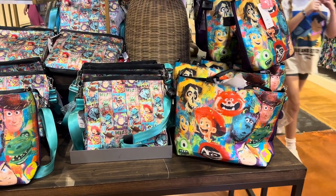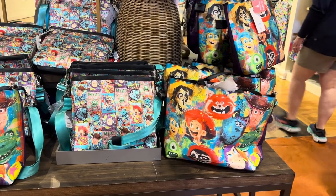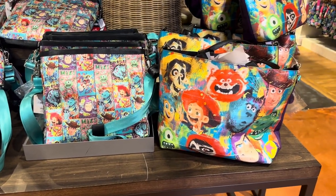Hi fashionistas, this is Lindsay and I am right outside Trendy inside Marketplace Co-op in Disney Springs. They have the newest Harvey's release, and this Harvey's release celebrates all things Pixar.